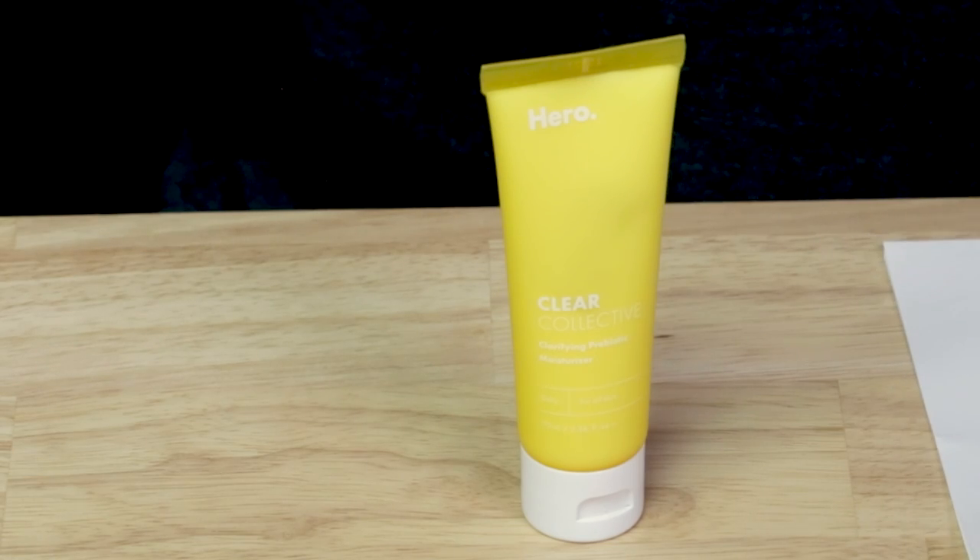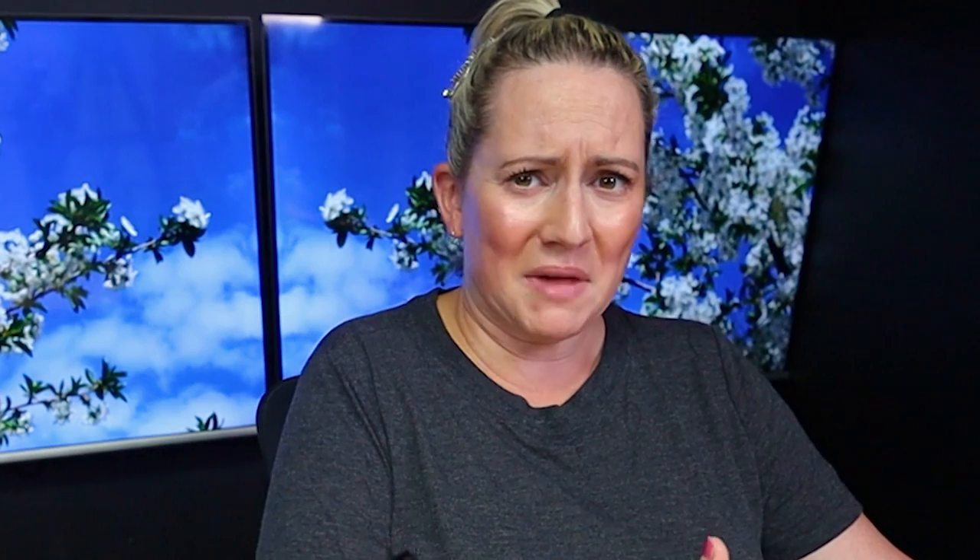Even though they advertise this as good for acne-prone skin, it does contain several acne-genic ingredients. So if you're very acne-prone, I just wouldn't even touch the bottle. We've got ethylhexyl palmitate, cetyl alcohol, hydrogenated vegetable oil, glyceryl stearate, squalane, stearyl alcohol, and carbomer — all of which can be acne-genic. Despite the fact that they market it towards that demographic, it's really not made for that demographic.